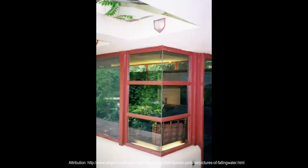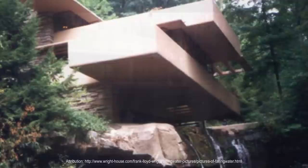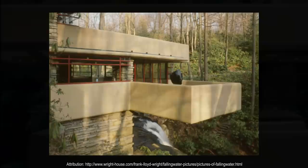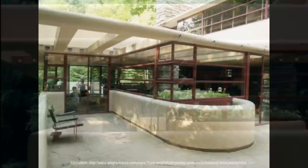The organically designed private residence was intended to be a nature retreat for its owners. The house is well known for its connection to the site — it is built on top of an active waterfall that flows beneath the house. The fireplace hearth in the living room integrates boulders found on the site, and a ledge rock protrudes up to a foot through the living room floor, left in place to link the outside with the inside.